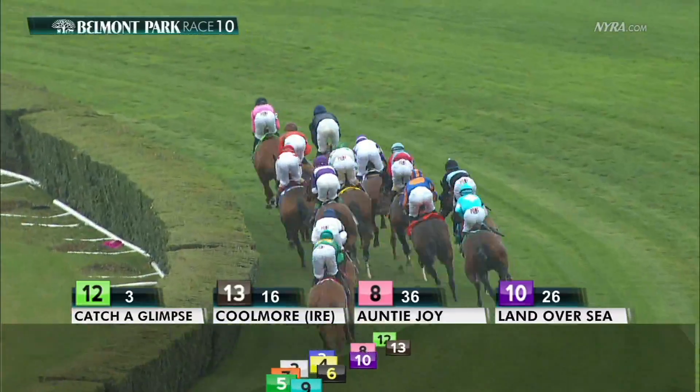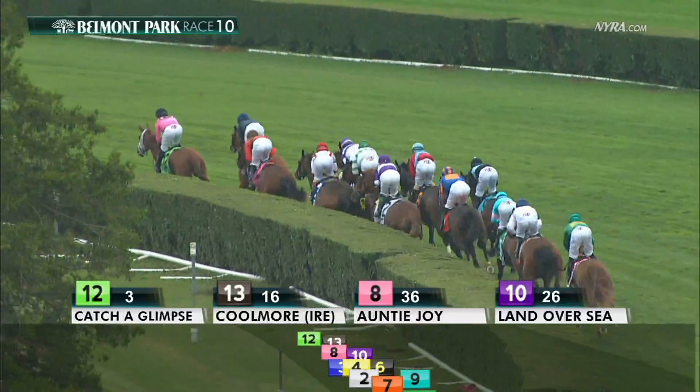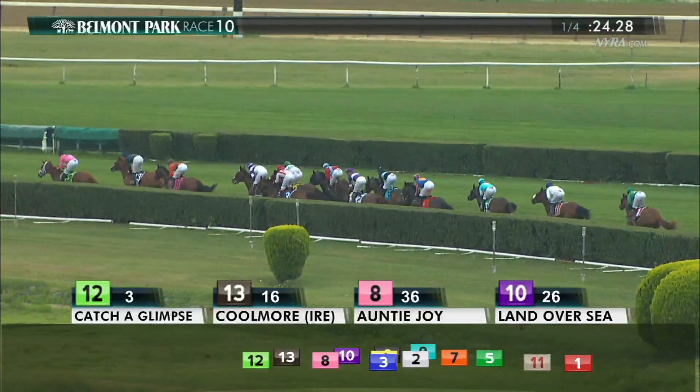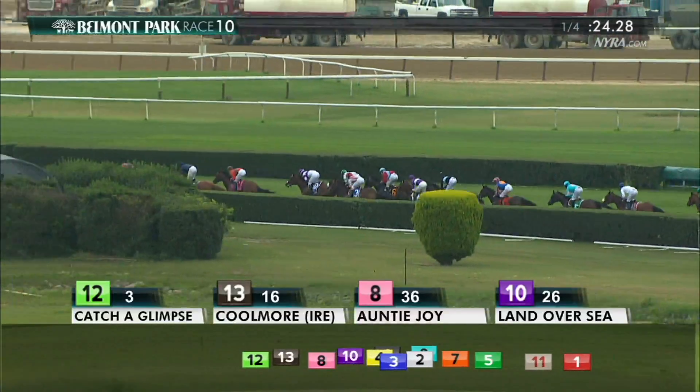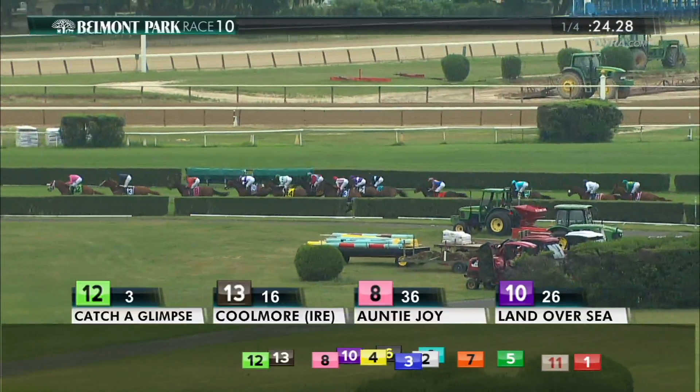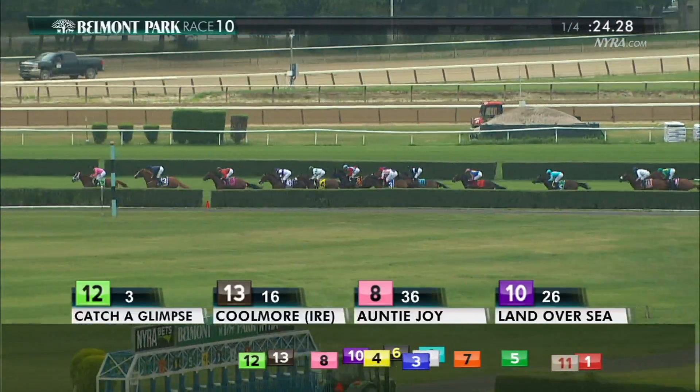Then Land Over Sea, Priced to Perfection, Time and Motion, Harmonized to the outside, and Decked Out near the hedge. They're followed by Last Waltz. Ballydoyle is in behind horses, nine lengths off the lead early on. Then comes Noble Beauty as they make their way to the backstretch. Manyanim is second last and the trailer is Secure Access.